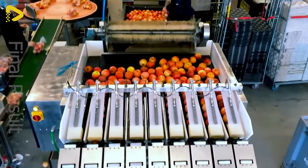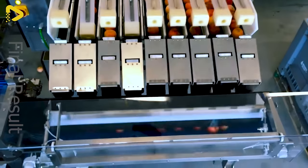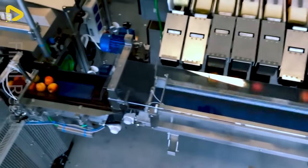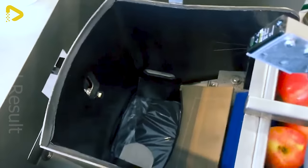These apples are sorted and packed using the NewTek A-Tek scale line. This nifty machine can also package all sorts of lightweight goodies.